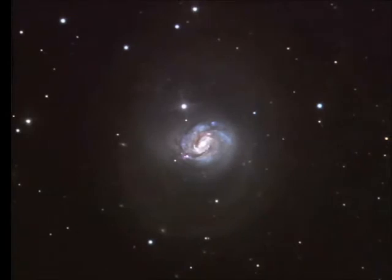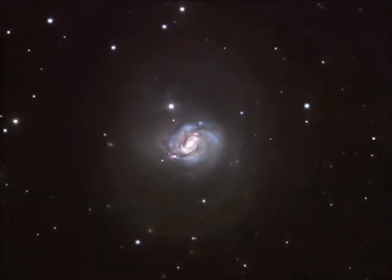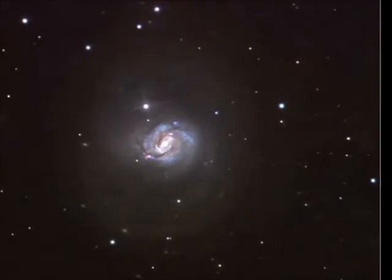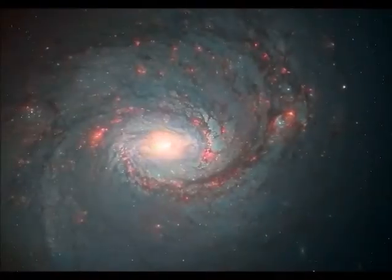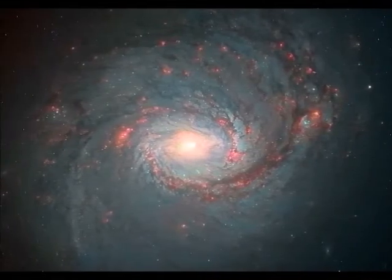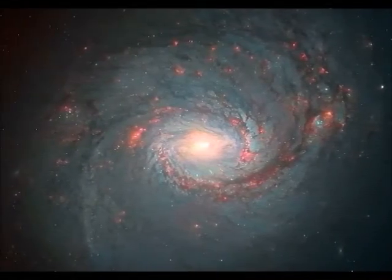Messier 77 is a barred spiral galaxy which is actively forming stars. It's located 60 million light years away from us and serves as the prototype of an active galaxy. M77 was one of the first recognized spiral galaxies, discovered in 1850 by Lord Rosse.